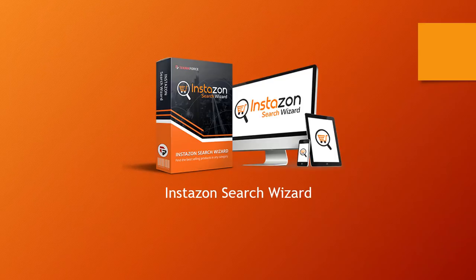The next product is the InstaZone Search Wizard. This is going to tell you exactly which products are ranking at the top for a particular keyword. That means you can know exactly who your competition is. If you're going to FBA, you'll know exactly who your competition is, what they're doing, and how they're positioned.